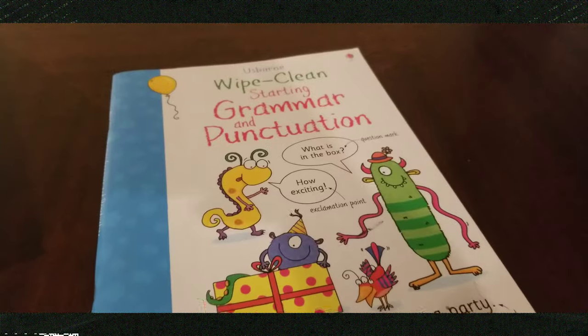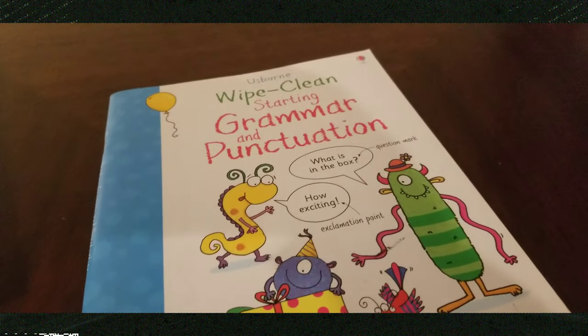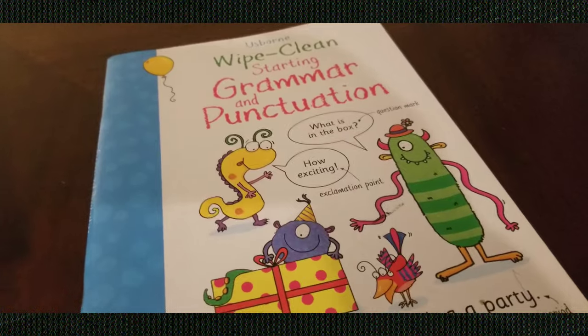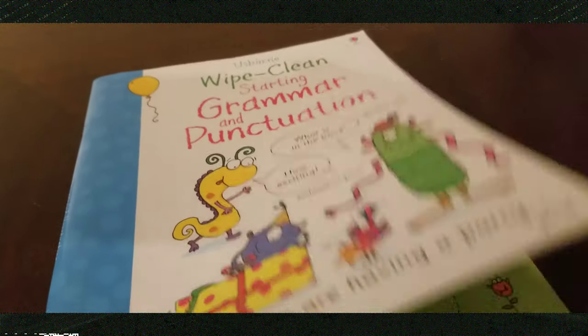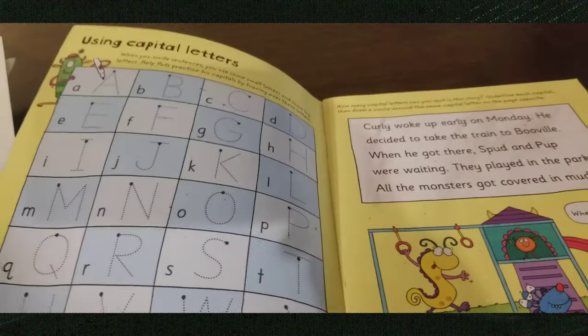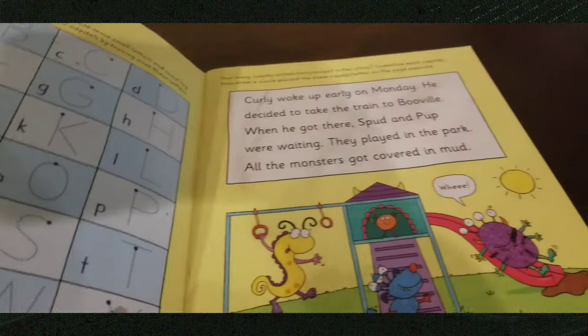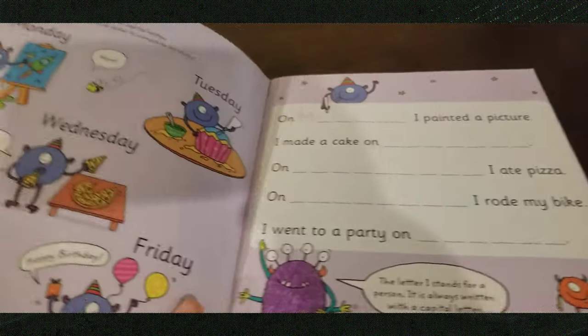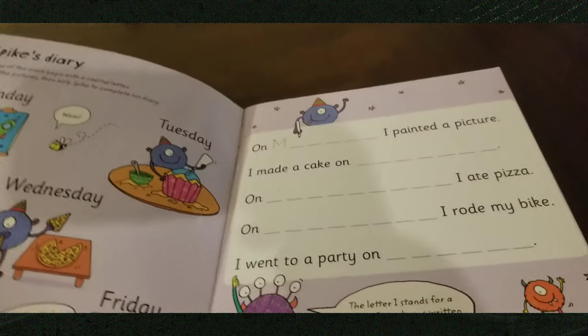This is the Grammar and Punctuation Wipe Clean book. I have this in there for my second grader, but I'm sure the kindergartners might be able to use it as well. I also have the Cursive Writing one, since he'll start cursive writing next year. I went ahead and ordered that one for him to put in his summer basket so that he can practice cursive writing and get a head start on that.